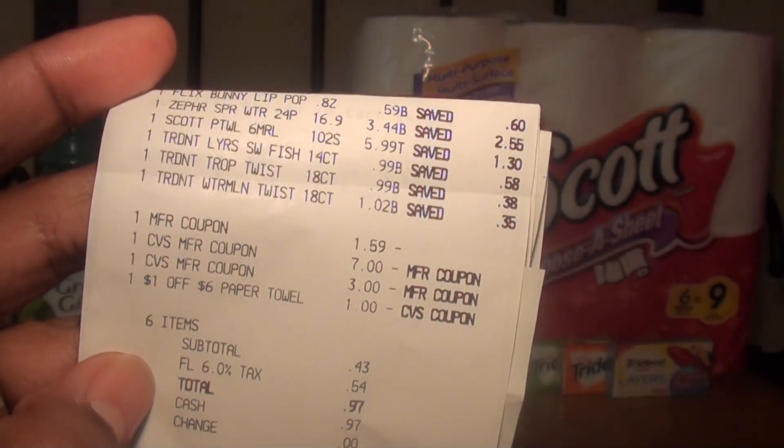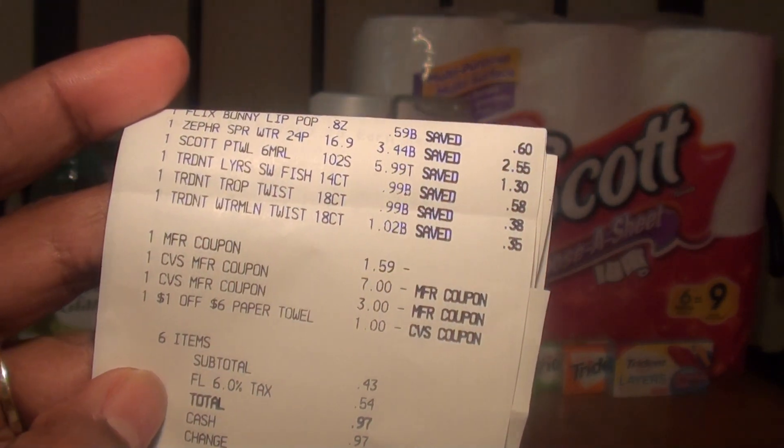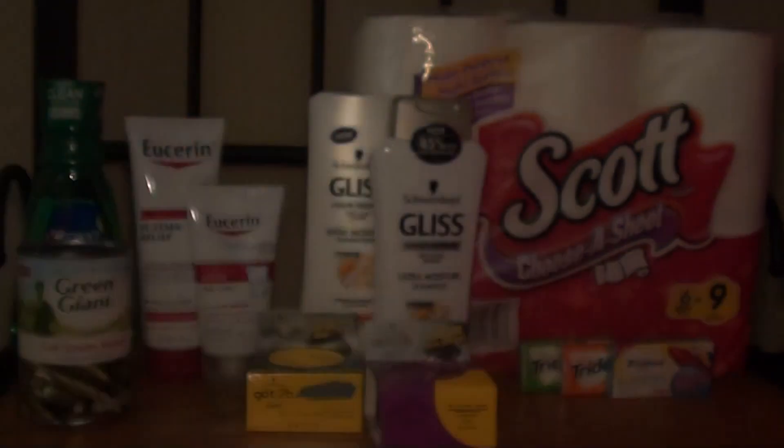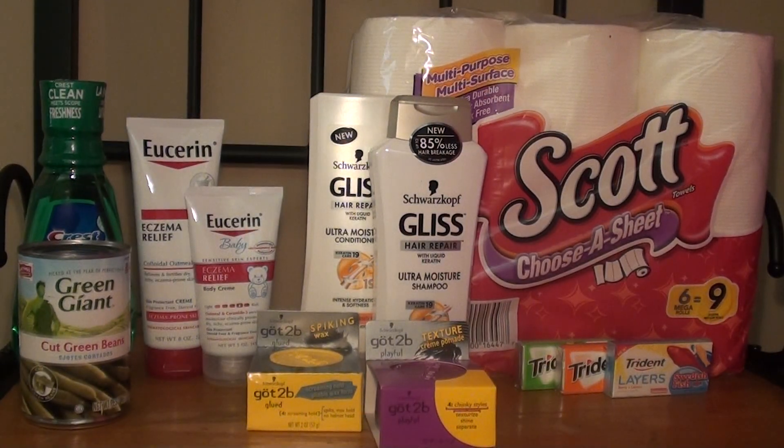Here's my receipt. My subtotal was $0.43 plus tax. I did not receive any extra care bucks back, but I think it was a great deal either way. My total out of pocket for all these items was $8.77 plus tax — with tax included it was $11.38 total. Breaking it down per item, I paid about $0.63 per item, which I think is a great deal.